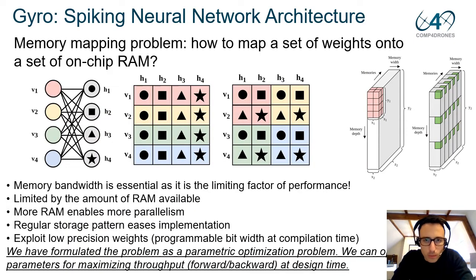One of the main problems is how we can efficiently map the weights in on-chip memory. The amount of RAM available limits this — more memory enables more parallelism. The memory bandwidth is essential as it is the limiting factor of performance.